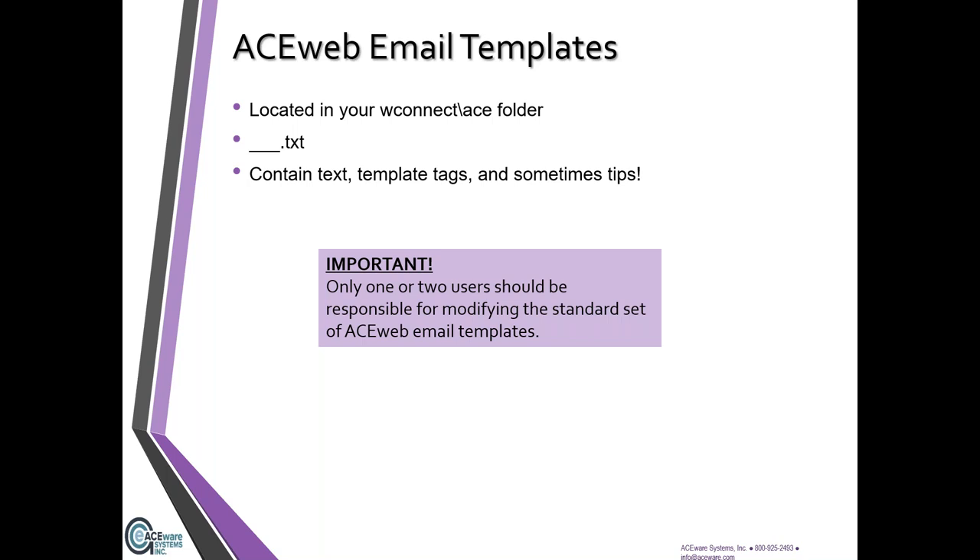Stein jumping in here to mention that if you use alternate interfaces on ACE Web, your folder may have a name other than ACE. The templates are specific for your alternate interfaces, so you can have one email template that lives in your main ACE folder, and if you have alternate interfaces you can have additional templates in those special folders. Thank you, Stein — whichever folder yours is, alternate interface or main, make sure you know what your folder is.